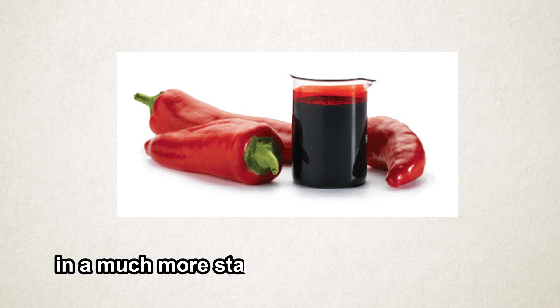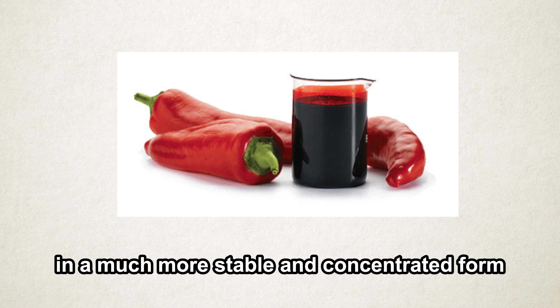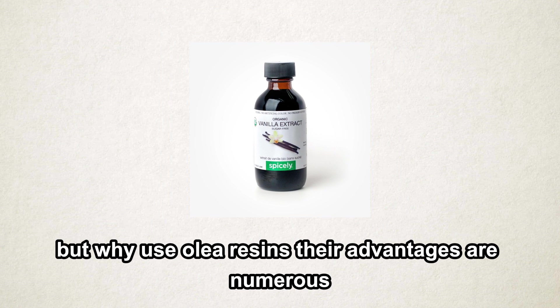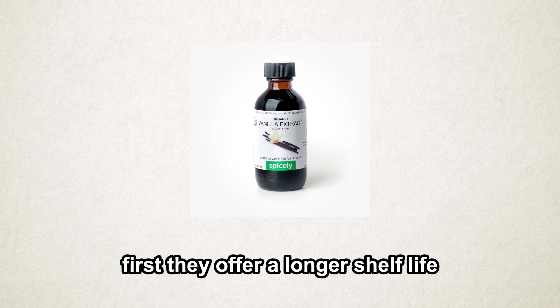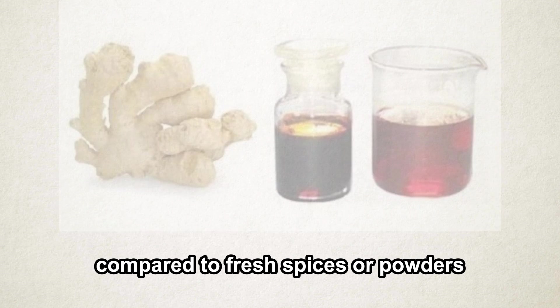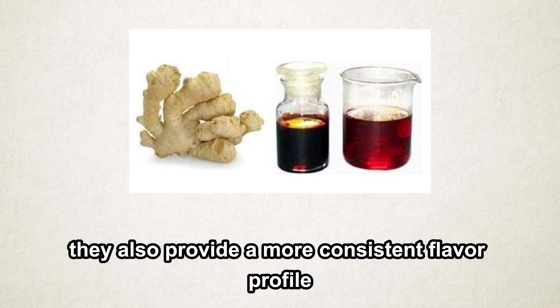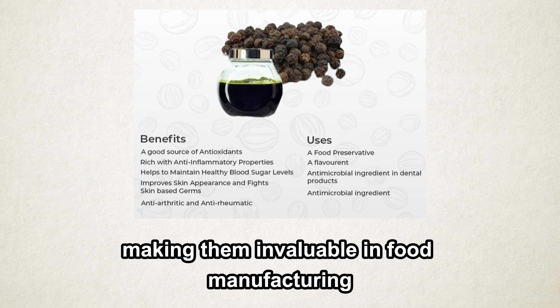It's like capturing the essence of the spice in a much more stable and concentrated form. But why use oleoresins? Their advantages are numerous — first, they offer a longer shelf life compared to fresh spices or powders, and they provide a more consistent flavor profile, making them invaluable in food manufacturing.